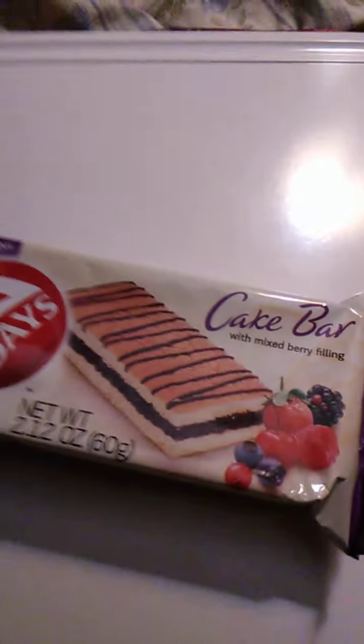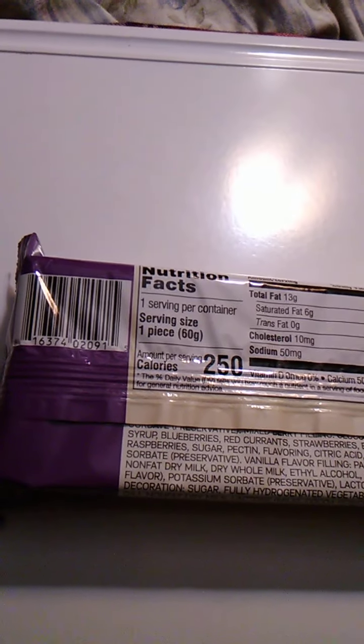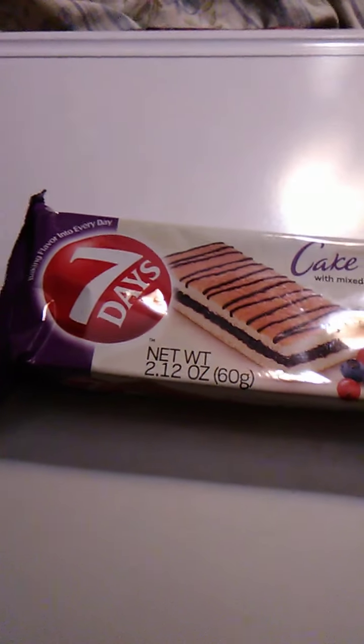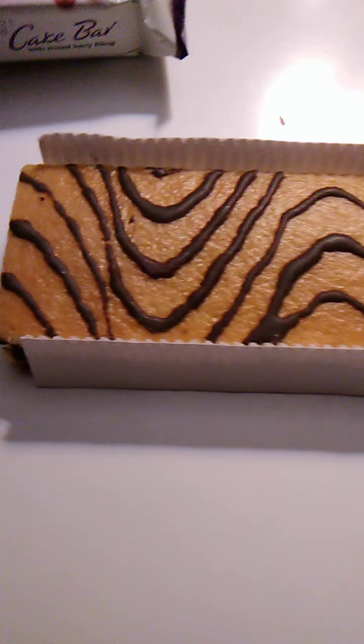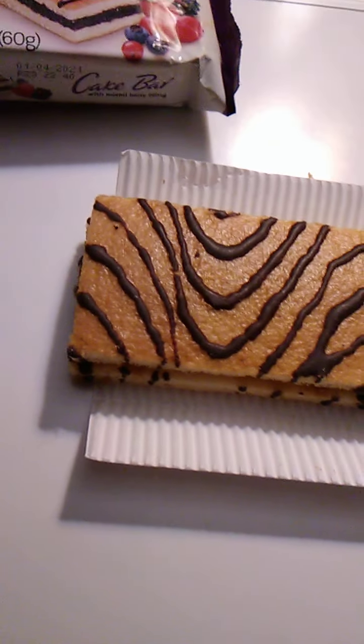Let's get this opened up. Serving size: one piece — not to be confused with the anime. Okay, we'll get this opened. Yeah, it smells good. It's on a nice little cardboard thing. Let's see if I can break off a piece.